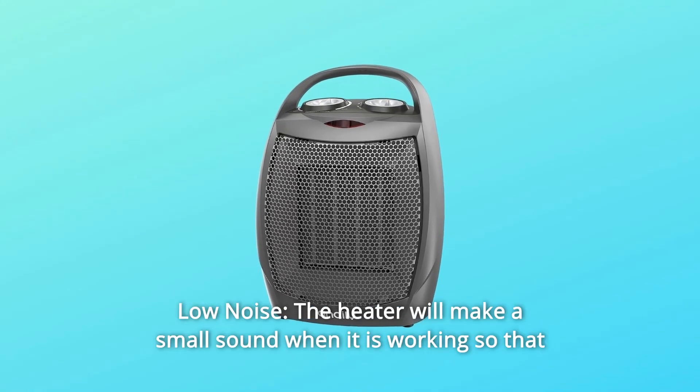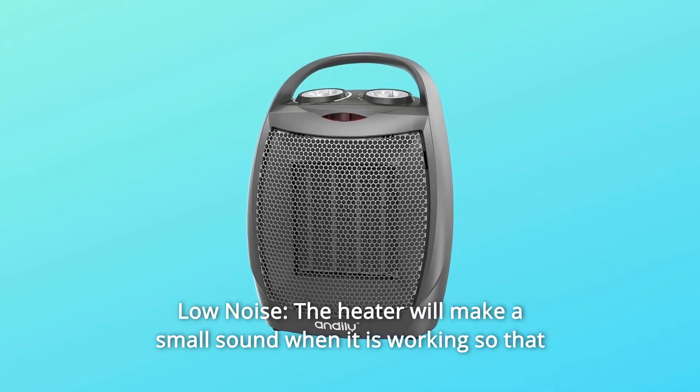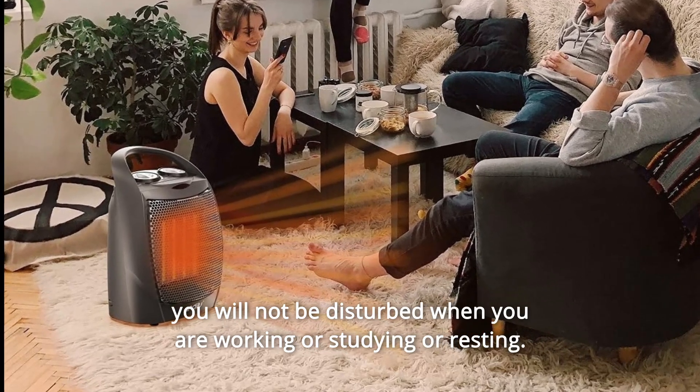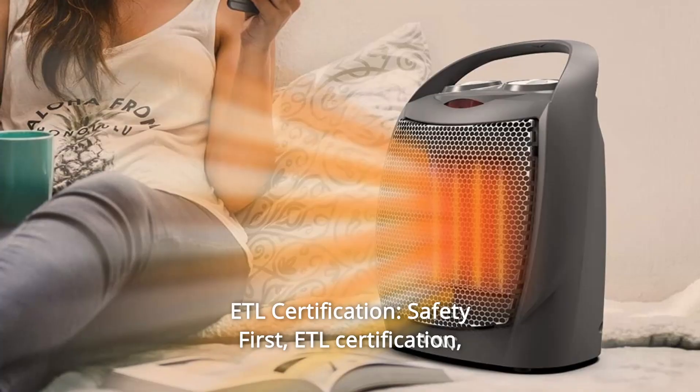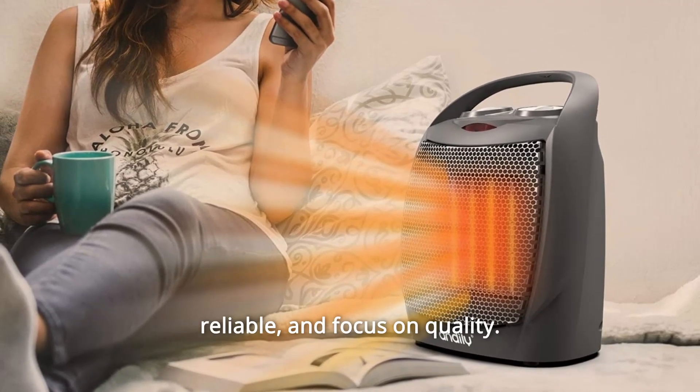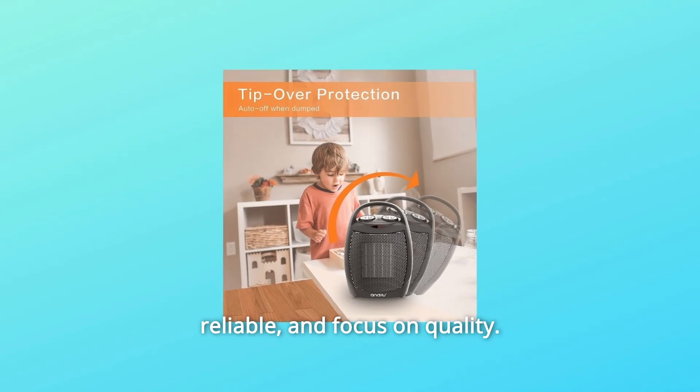Number 8: Low Noise. The heater will make only a small sound when working, so you will not be disturbed when working, studying, or resting. Number 9: ETL Certification. Safety first — ETL certification means reliable and focused on quality.